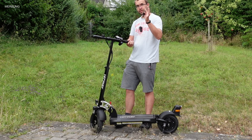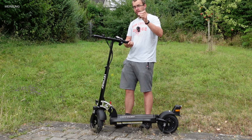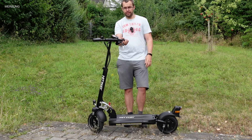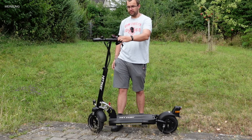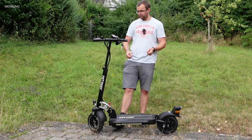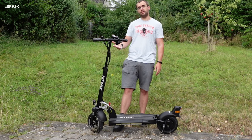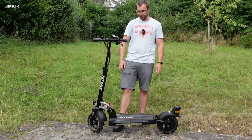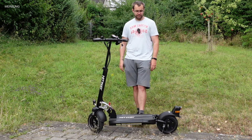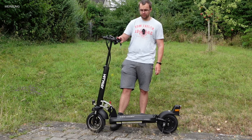Wo habt ihr all diese Features und Gadgets bei einem Scooter mal für den Preis gesehen? Nicht zu vergessen: Schlüssel! Bis auf den Iohawk Legend, der Große, fällt mir kein Scooter ein, wo ein Schlüssel dabei ist. Das ist natürlich nur eine Sache der Überbrückungssicherung, aber ich finde es richtig toll. Und wer es nicht besonders bergig hat oder nicht besonders schwer ist, kann hier bedenkenlos zugreifen. Der Roller ist unten in der Videobeschreibung verlinkt. Vielen Dank fürs Zusehen, lass gerne ein Abo da, und ich hoffe, wir sehen uns beim nächsten Mal wieder. Ciao!